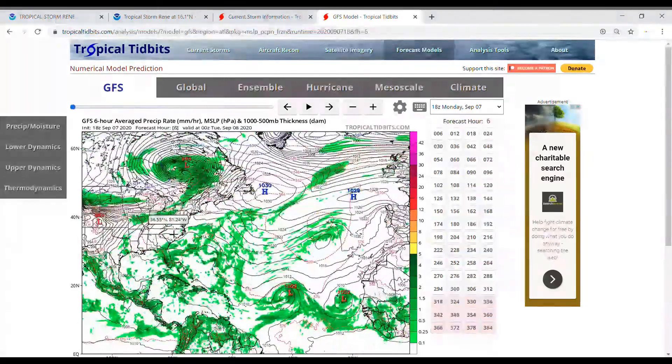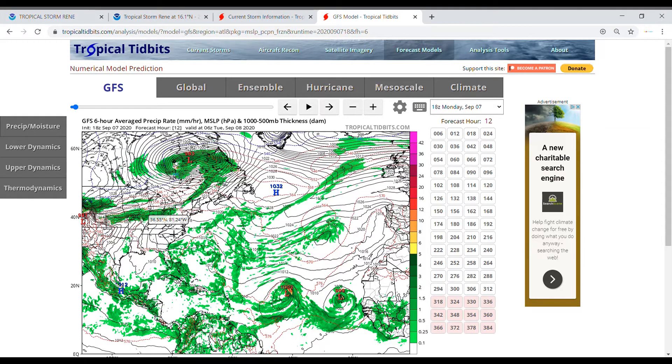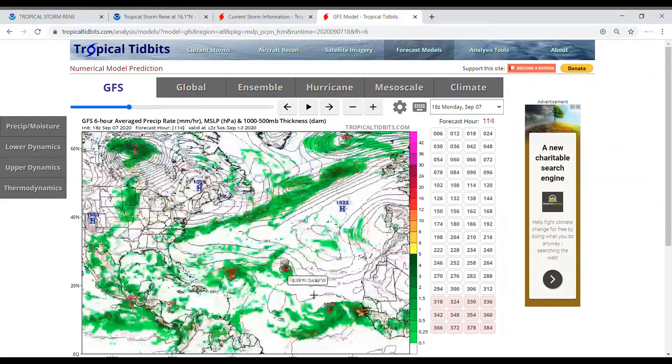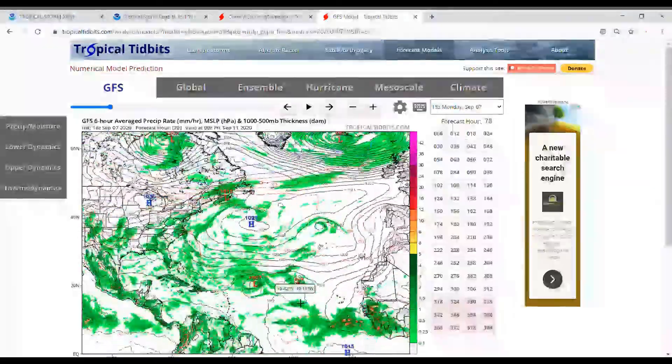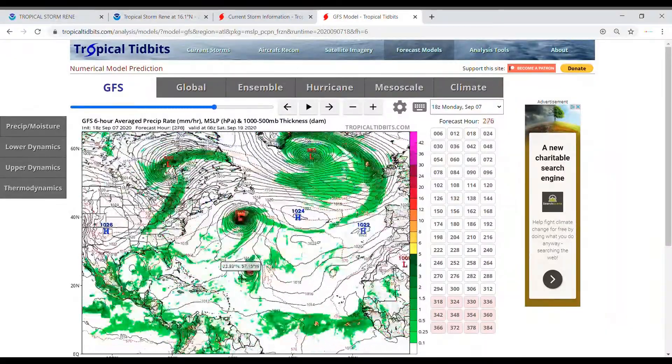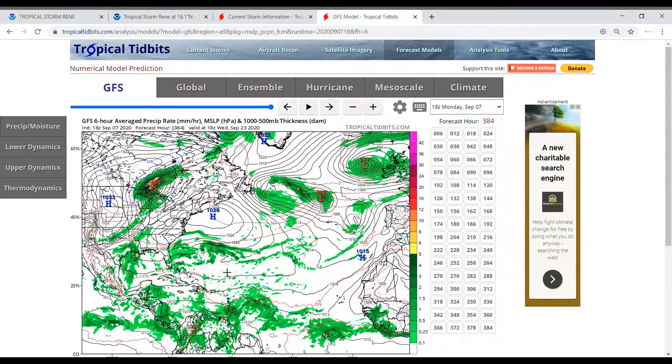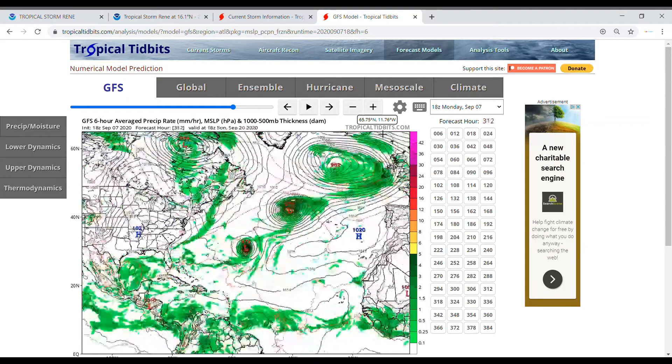This is the most active part of the hurricane season, and the GFS is definitely showing that. There's Paulette, there's Renee, then it's showing the next wave coming off that would be Sally, and earlier it was showing another tropical storm — Teddy. So with this peak hurricane season coming up in about three days, we could be seeing the Greek alphabet by the end of this month — that is insane.